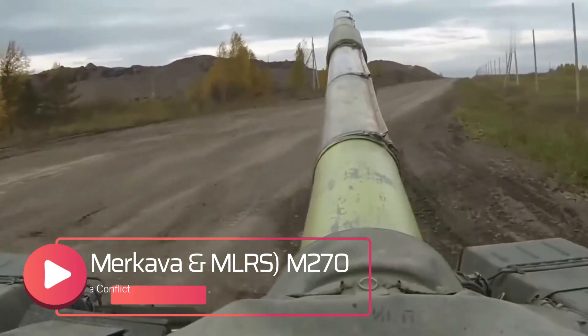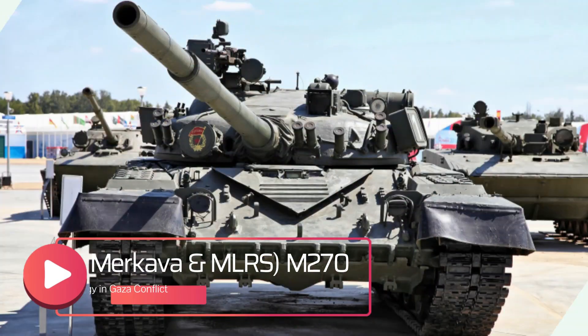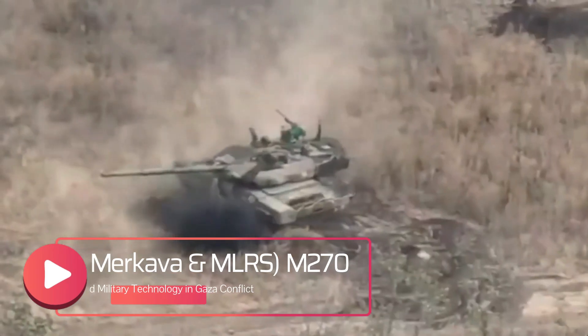In Ukraine, Russia has added cope cages to tanks like the T-72, T-80, and T-90 to protect against similar threats. The steel cage acts as a barrier, somewhat resembling a net around the tank.